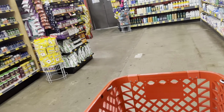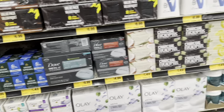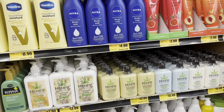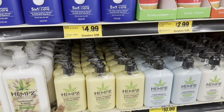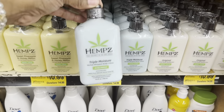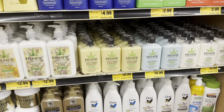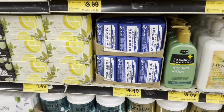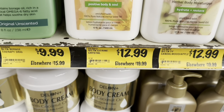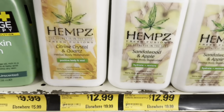My main goal today was to look around and check out a couple things from the weekly newsletter. They have hemp lotion that smells really good and keeps you moisturized — it's $10.99 here versus about $15 elsewhere, though I've seen some for $20 for a bigger size. They also have a body moisturizer lotion for $12.99.